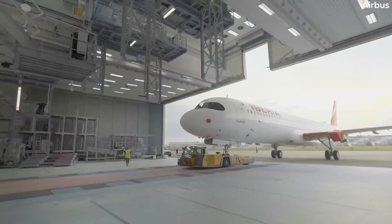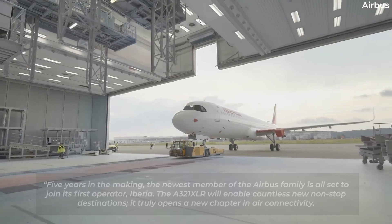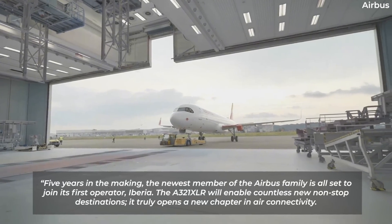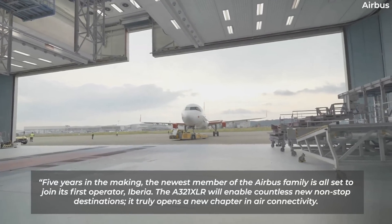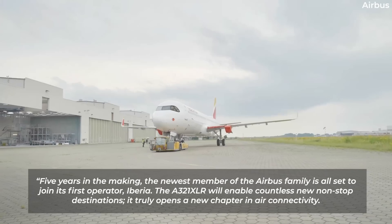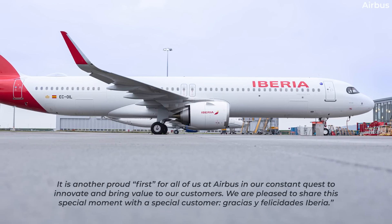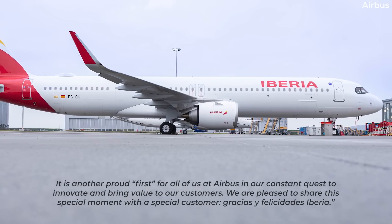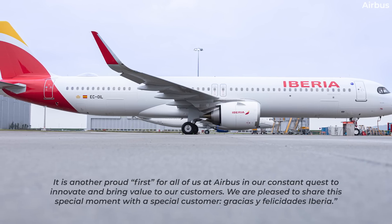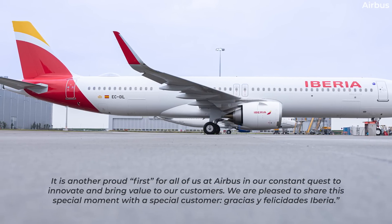Commenting on the delivery, Christian Shearer, CEO of Airbus Commercial Aircraft, remarked: "Five years in the making, the newest member of the Airbus family is all set to join its first operator, Iberia. The A321XLR will enable countless new non-stop destinations. It truly opens a new chapter in air connectivity. It is another proud first for all of us at Airbus in our constant quest to innovate and bring value to our customers. We are pleased to share this special moment with a special customer. Gracias y felicidades, Iberia."